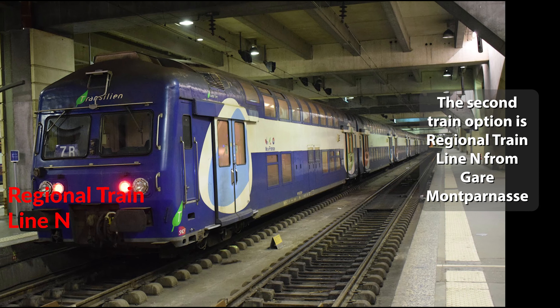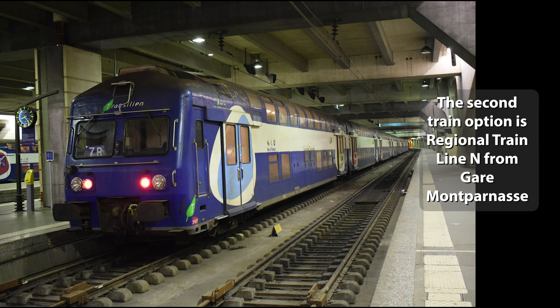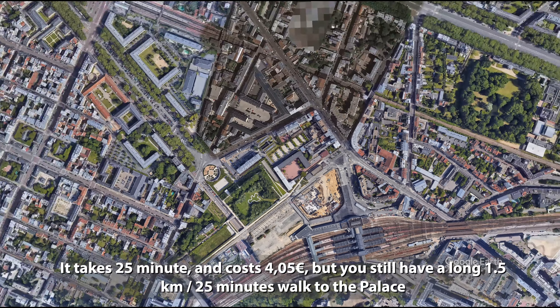The second train option is Regional Train Line N from Gare Montparnasse. It takes 25 minutes and costs €4.05, but you still have a long 1.5 kilometres or 25-minute walk to the Palace.